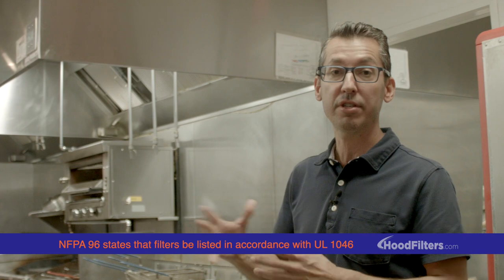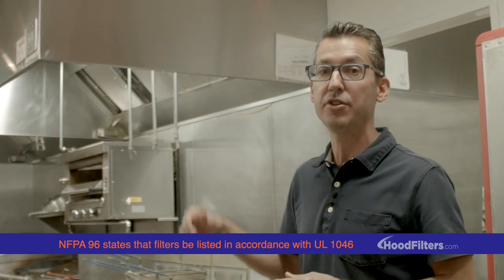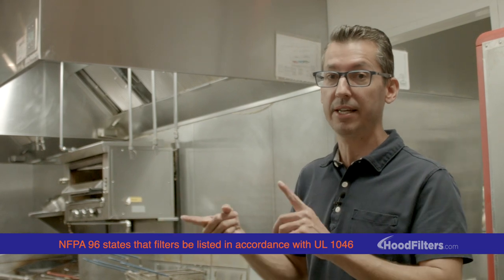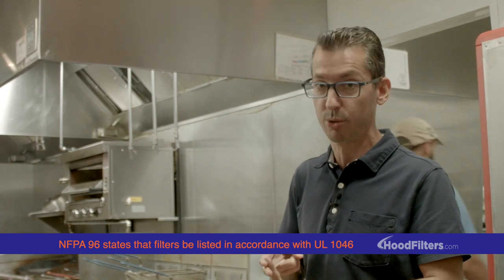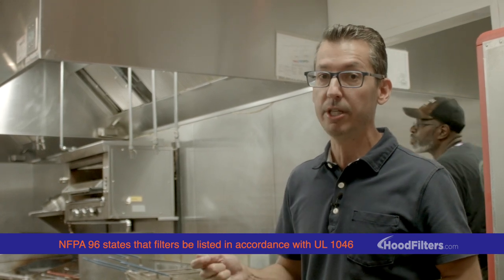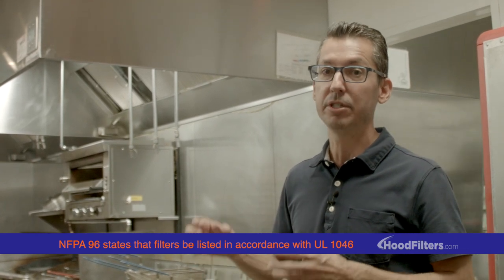Filters wear out just like the tires on your car wear out and have to be replaced. There are a lot of filters on the market that have never been tested by ETL or UL laboratories, and therefore you really don't know if they work — but they're super cheap and restaurants are buying and using them.